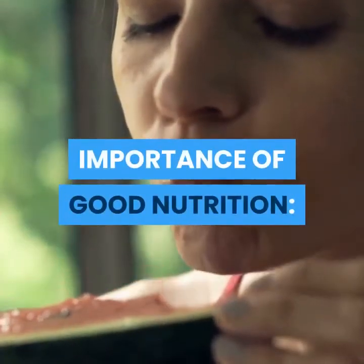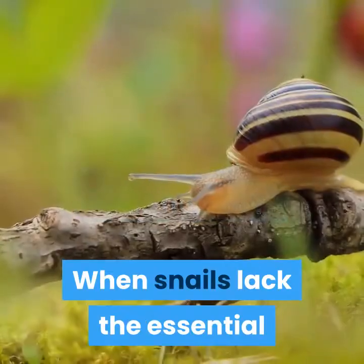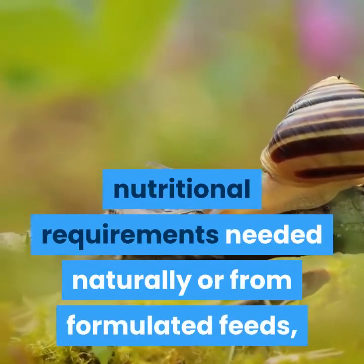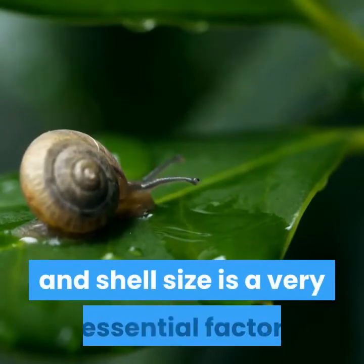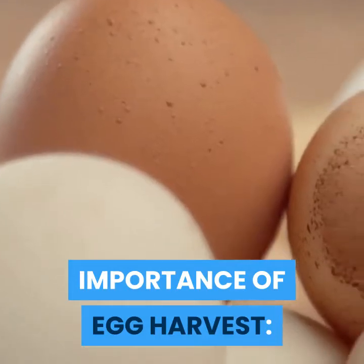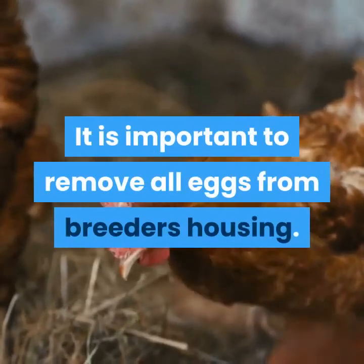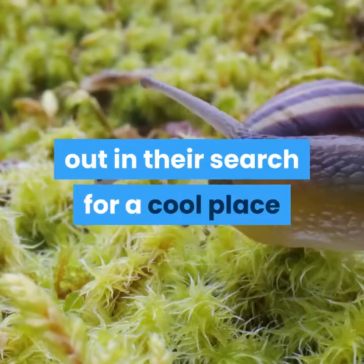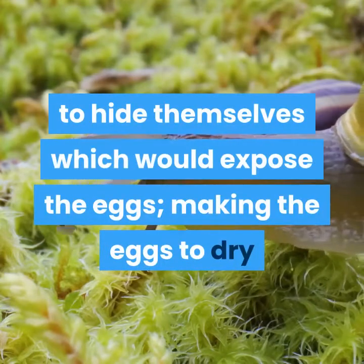Importance of good nutrition: good nutrition in snails helps in egg production, growth, and early maturity. When snails lack the essential nutritional requirements needed naturally or from formulated feeds, they will ultimately suffer a loss in weight. Snail weight and shell size are very essential factors in marketing snails locally or for export. Importance of egg harvest: it is important to remove all eggs from the breeders' housing, as snails may crush or break some eggs, or dig eggs out in their search for a cool hiding place, which would expose and dry out the eggs, causing them to lose potency.